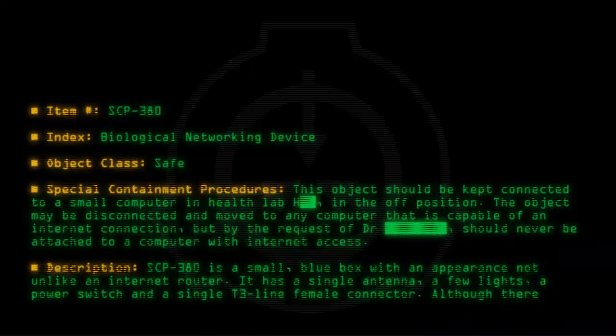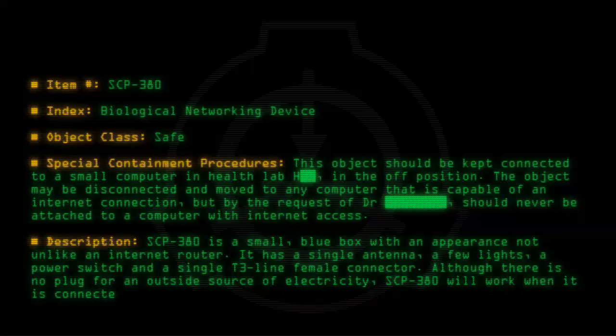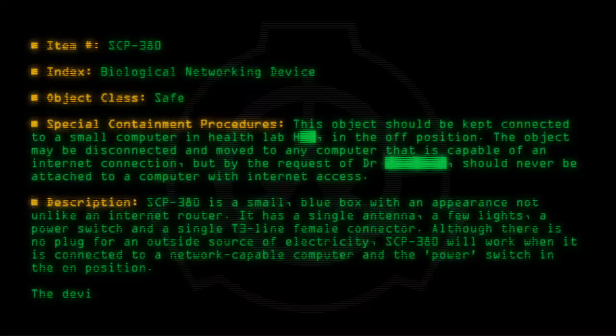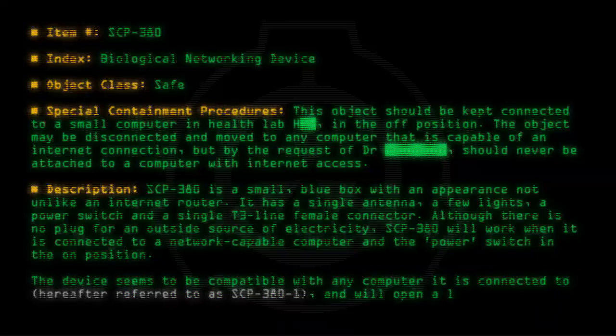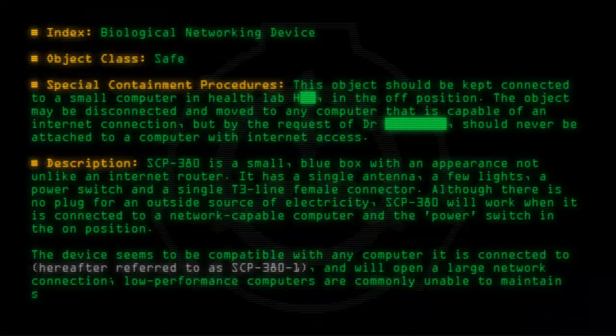Although there is no plug for an outside source of electricity, SCP-380 will work when it is connected to a network-capable computer and the power switch is in the on position. The device seems to be compatible with any computer it is connected to, hereafter referred to as SCP-380-1, and will open a large network connection. Low performance computers are commonly unable to maintain said connection.